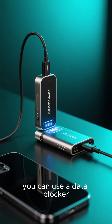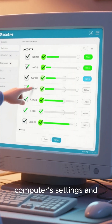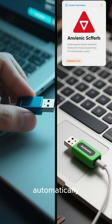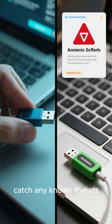For an extra layer of defense, you can use a data blocker, which prevents data transfer when you're just charging a device. Also, go into your computer settings and disable the auto-run feature for external drives. This stops anything from automatically executing when you plug it in. And of course, always keep your antivirus software up to date to catch any known threats.